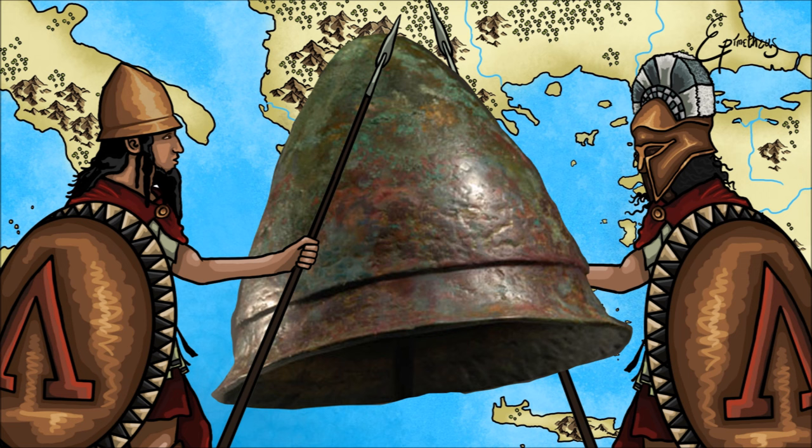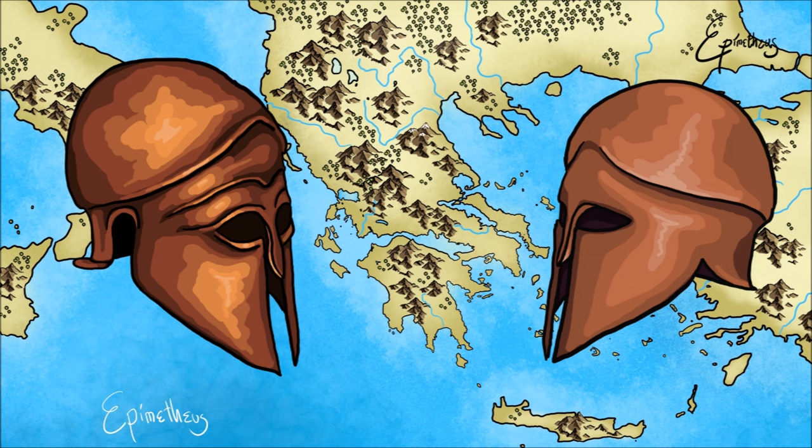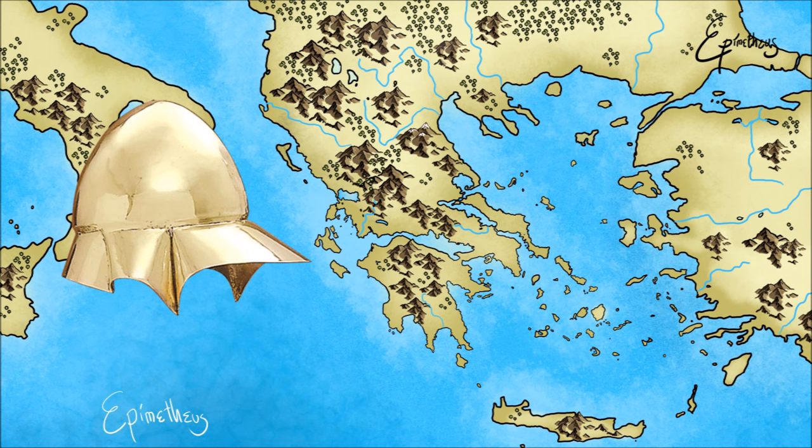Unfortunately, this helmet does not look as inspiring in the depiction of a sports team or university's logo — and the ancient Greeks thought the same thing. Despite the large numbers of these found, it was the Corinthian helmet that would be depicted more than any other helmet. It seems the Greeks romantically associated it with glory and continued to depict it long after it fell out of use.